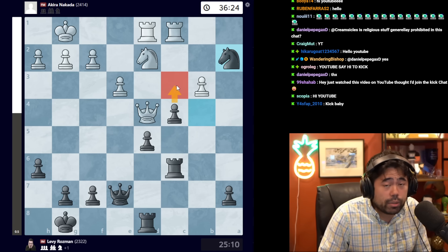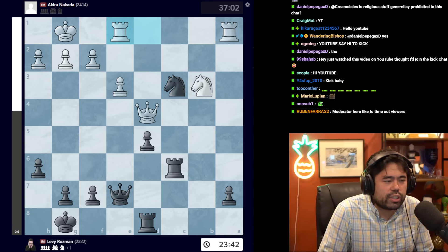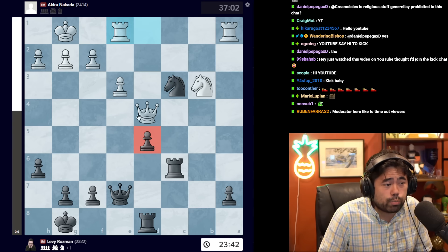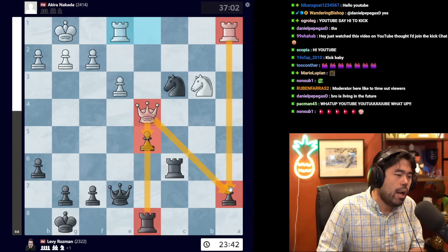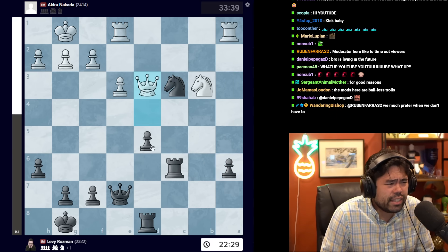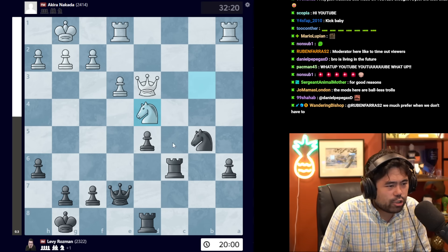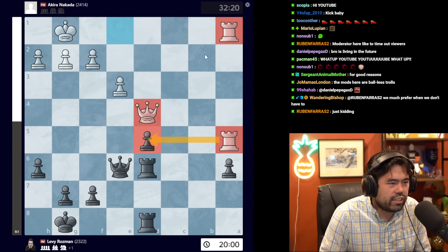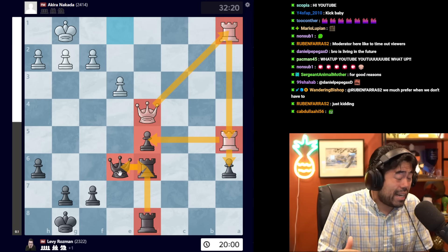Nakata plays b3 trying to open the c-file, Levy responds with knight d3, we get rook d1, then knight b4, rook c1, and Levy grabs the pawn on a2. It's getting dangerous for white — black is now up a pawn with extra pawns in the center and the potential to push the c-pawn. After rook a1, takes, takes, knight c3, and rook e1, the game has shifted. Levy is up a pawn but it's hard to prove an advantage with the isolated pawns on d5 and a7 under pressure. Nakata plays knight d4 — a good defensive resource, as trading leads to a very active white queen and rooks.